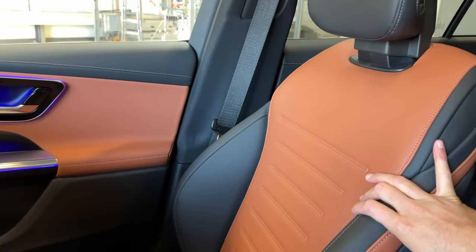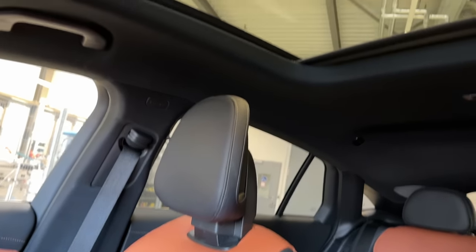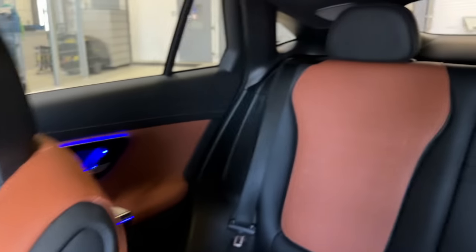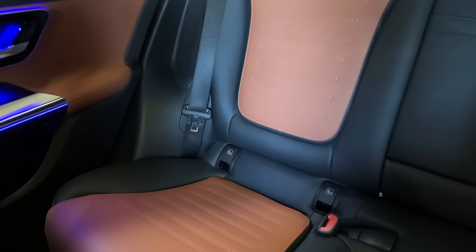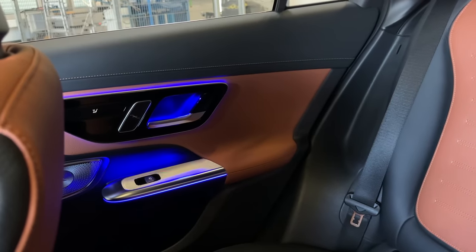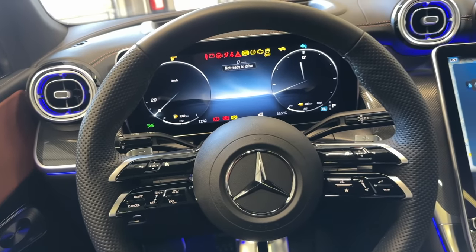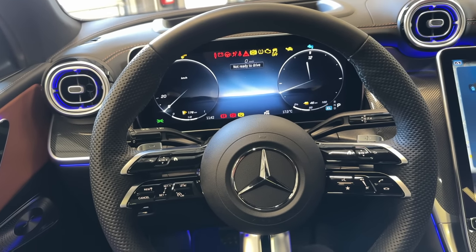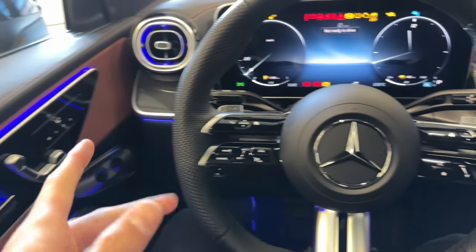The seats are exactly the same as we know from the C-Class — full saddle brown leather finish, lovely. Then there's one thing that a lot of GLC Coupe customers back in the day criticized: the old GLC Coupe didn't have a panoramic roof, and now we finally have it, giving us a lot of light inside — really appreciated. The rear seats can also be put down to extend the trunk space. You have the saddle brown leather finish and optionally heated seats in the back as well. All in all, it's comparable to what we know with the C-Class and the GLC SUV, and I can't wait to drive it and show you the AMG models.